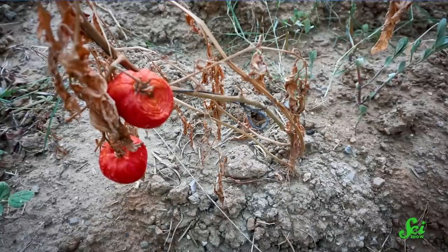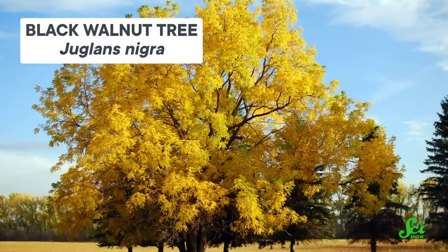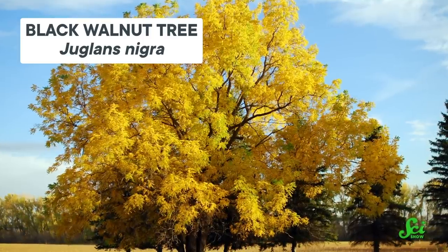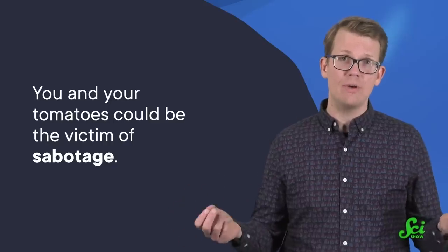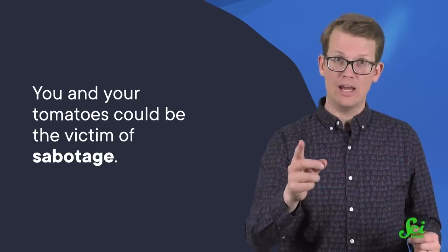Maybe you've noticed that the tomatoes you planted in your backyard aren't doing so great. If you planted them anywhere near a black walnut tree, you can take comfort in knowing that, this time, your inadequate gardening skills are not to blame. You and your tomatoes could be the victim of sabotage — but not the jealous neighbor kind, the botanical kind.